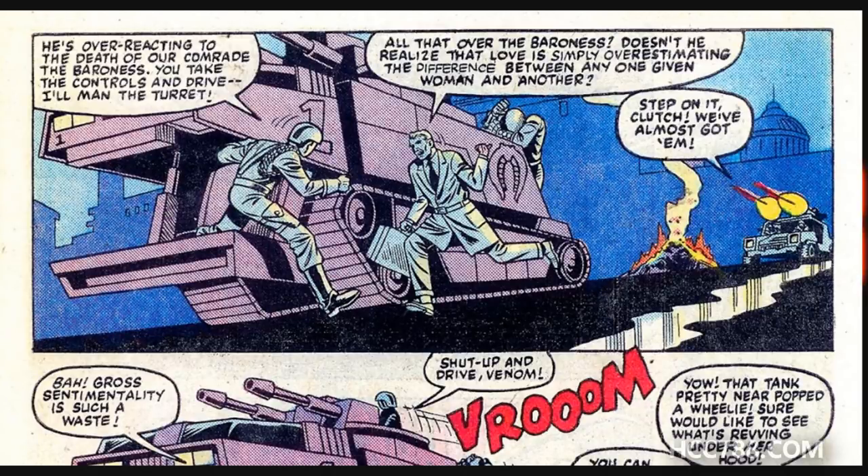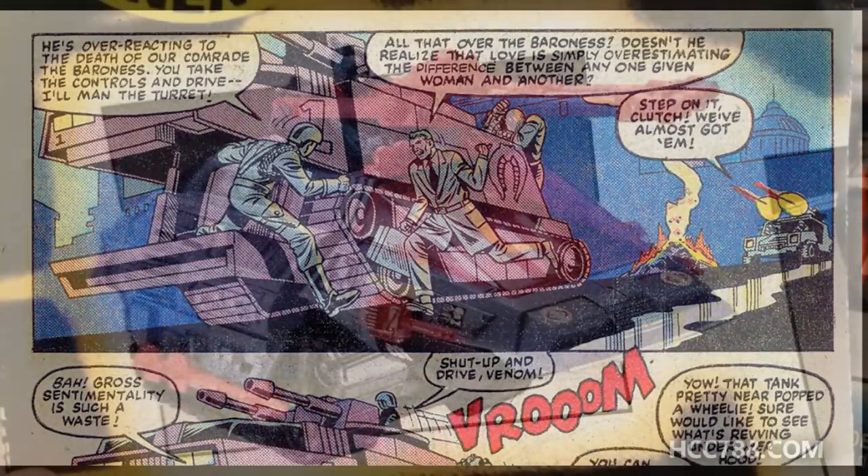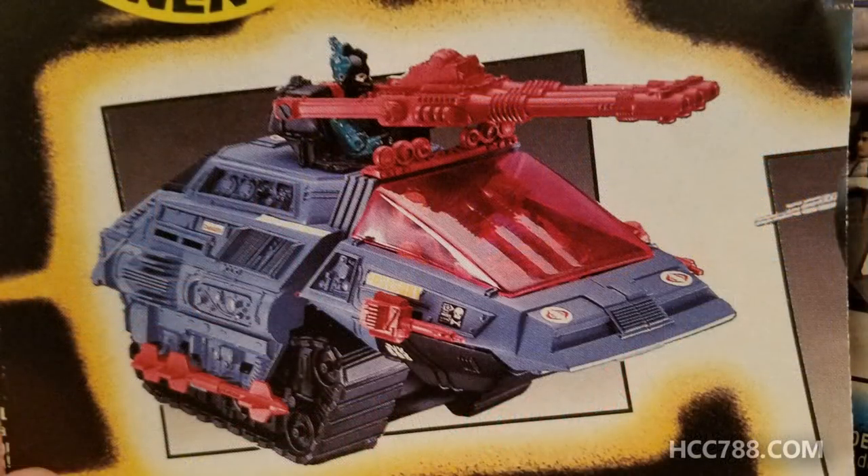These may have been based on the prototype Hiss tank. We know that the Hiss tank changed quite a bit in pre-production before it was released as a toy. The Hiss tanks as they're seen in this issue look more like the Hiss Mark II, which was released years later.